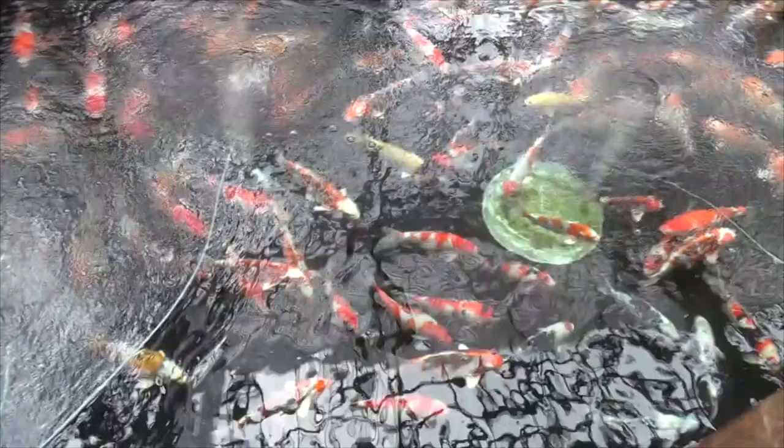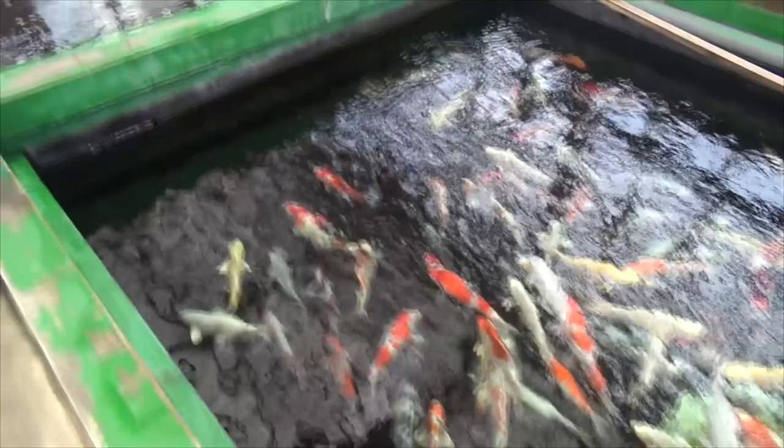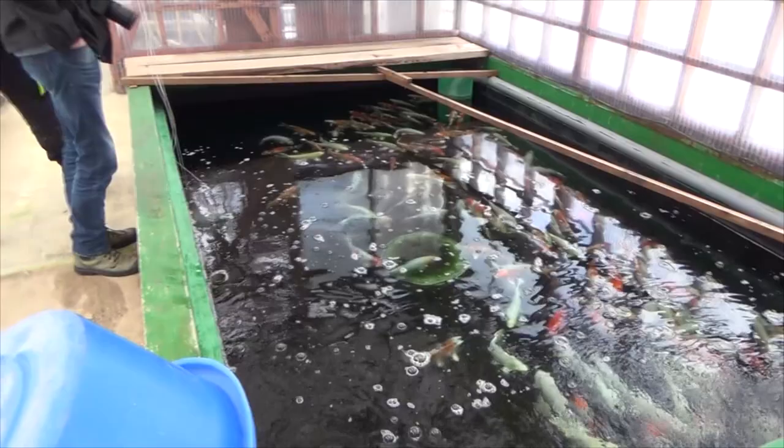Kaneko doesn't breed a lot of the standard varieties. It focuses especially on Shiroitsuri and Kujaku, but also Goshiki, Koromo, Kikokuyu, and other doitsu varieties. With standard koi like Sanke, Kohaku, and Showa, you won't find a lot of them in this building. Just not his thing, I guess — you'd better go to another breeder for that.